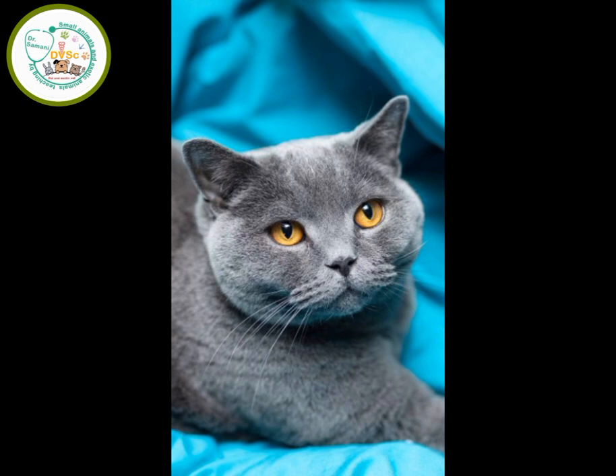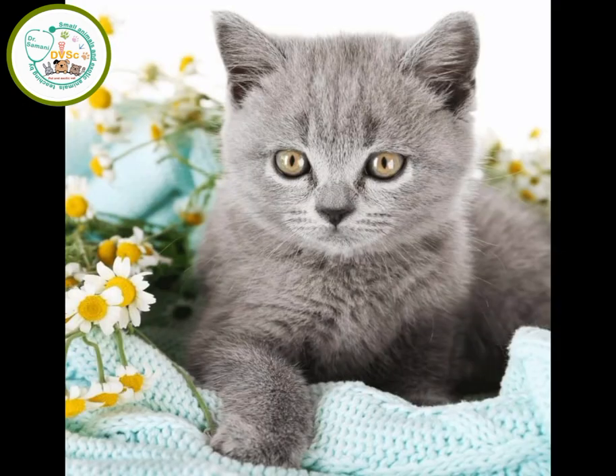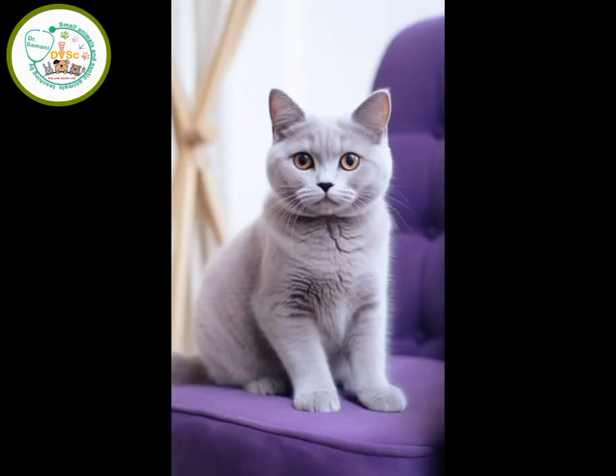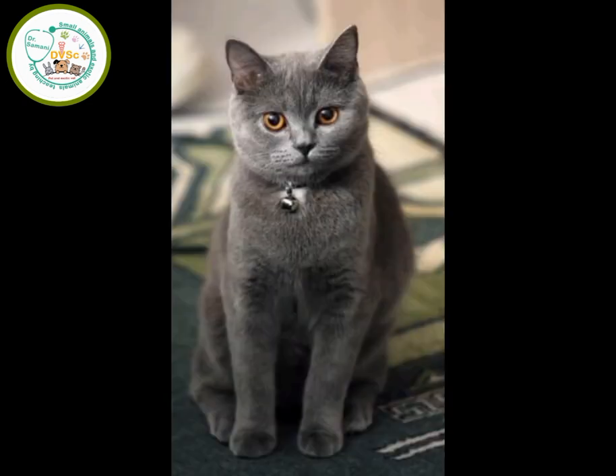The British cat has a relatively large size. Its weight is between four and seven and a half kilograms in males, and between three and five and a half kilograms in females. The lifespan of this cat ranges from 12 to 17 years.